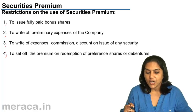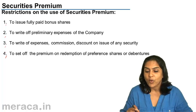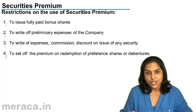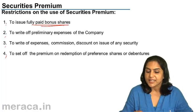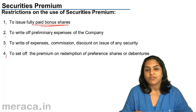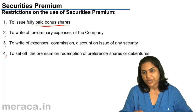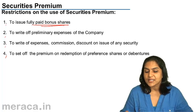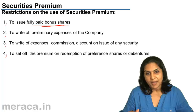Therefore, one utilization of securities premium is that it can be used to issue fully paid bonus shares. Second, it can be used to write off preliminary expenses of the company. Preliminary expenses are the expenses which are incurred for the formation of the company. These expenses may be set off against securities premium if any.